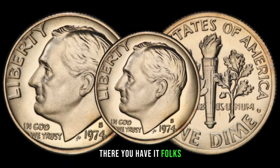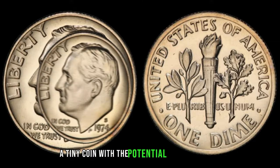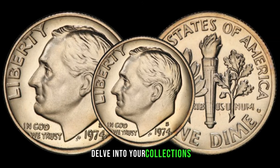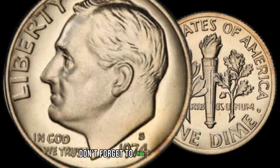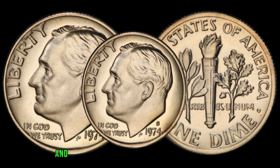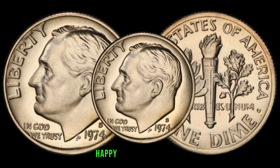There you have it, folks! The 1974 S dime — a tiny coin with the potential for big returns. Check your change, delve into your collections — who knows, you might be harboring a valuable treasure. If you enjoyed this video, don't forget to hit the like button, subscribe for more coin-related content, and share your thoughts in the comments below. Until next time, happy coin hunting!